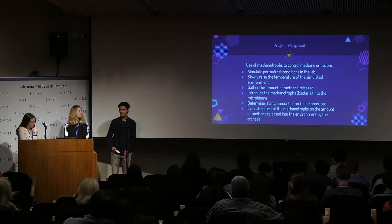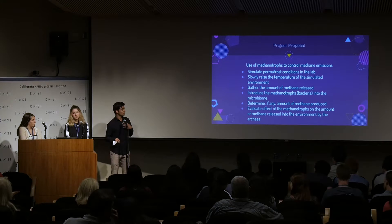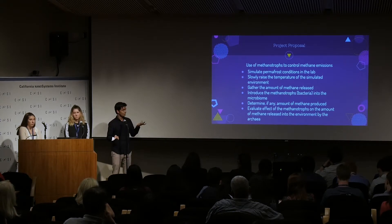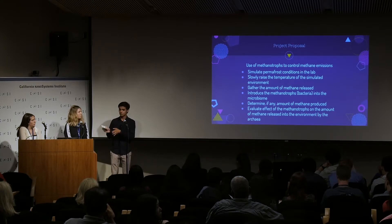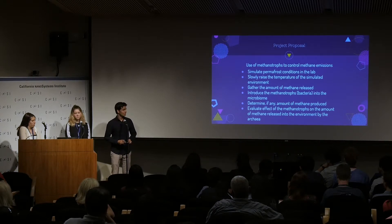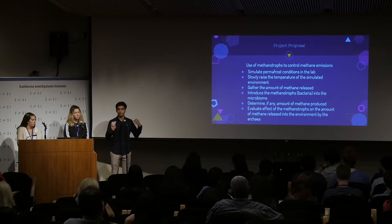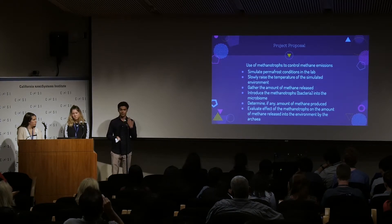Now I'm going to walk through the project proposal. We're going to first simulate permafrost conditions in the lab, then slowly raise the temperature of that simulation without the methanotrophs, and gather the amount of methane released. Then we'll do another identical permafrost simulation and introduce the methanotrophs beforehand. After raising the temperatures, we'll see how much methane has been released, if any, and determine the effect the methanotrophs have on combating methane emissions.